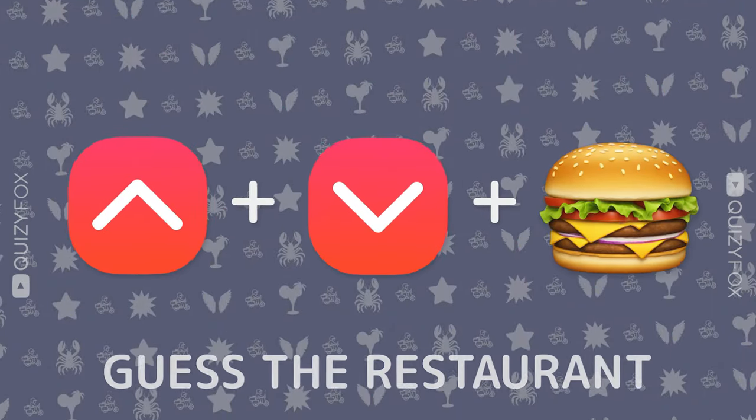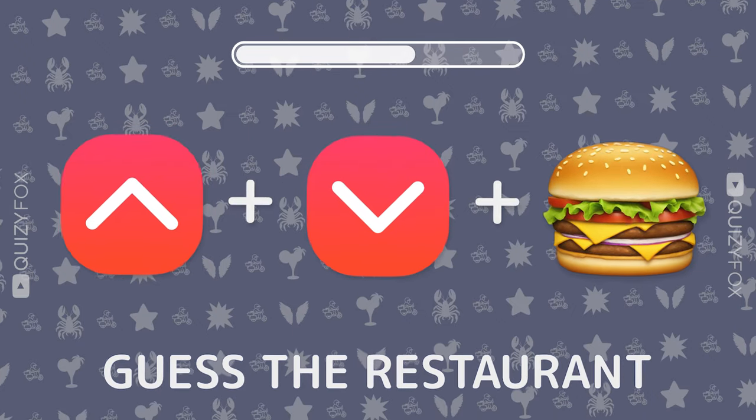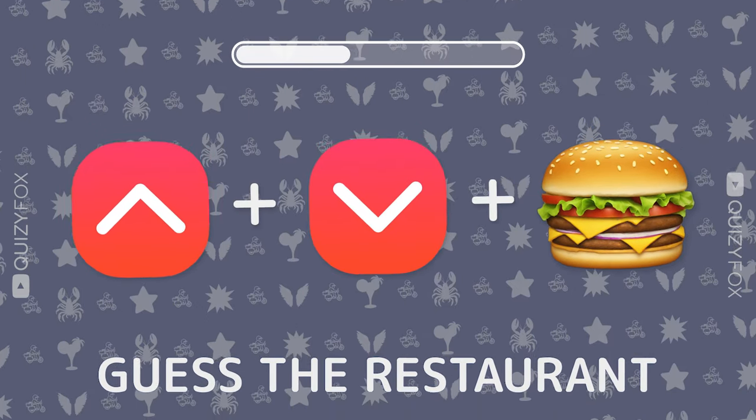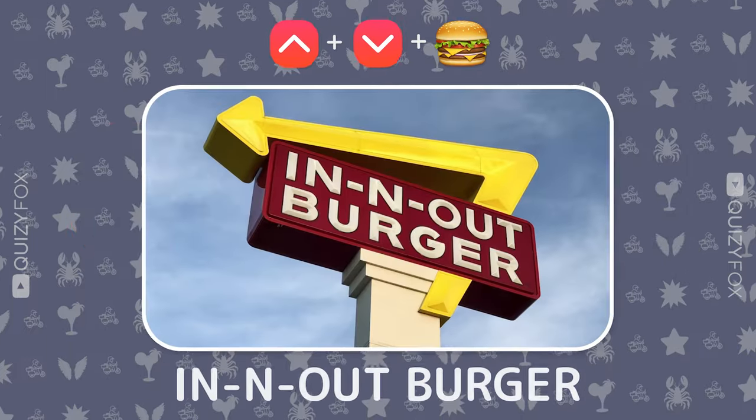Can you name this spot from three emojis? In-N-Out Burger.